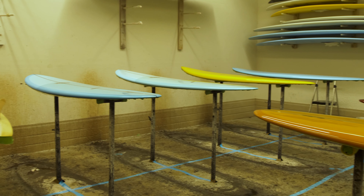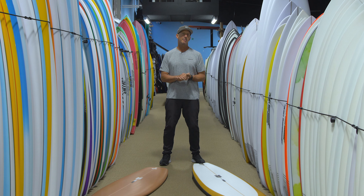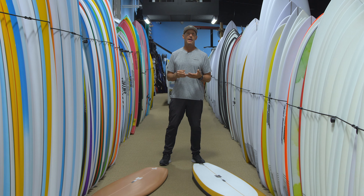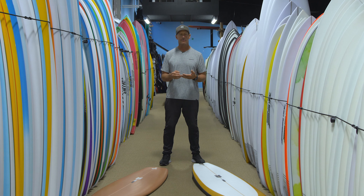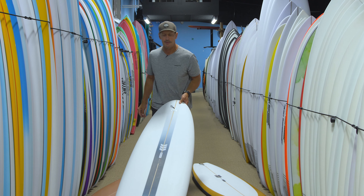Let's take a look at what boards we're carrying here at the store. We are carrying four different models in stock on the rack, and we're also custom ordering any board that Ryan makes for those of you that want to put in a custom order. The first board we're going to take a look at is called the Lasso.